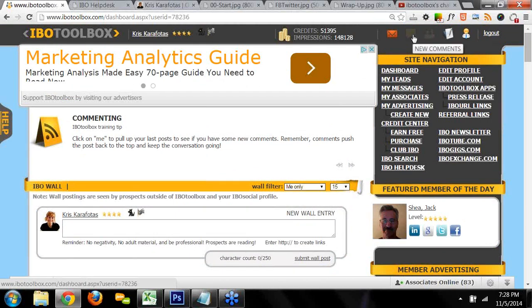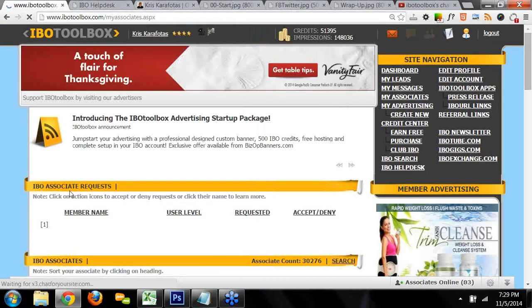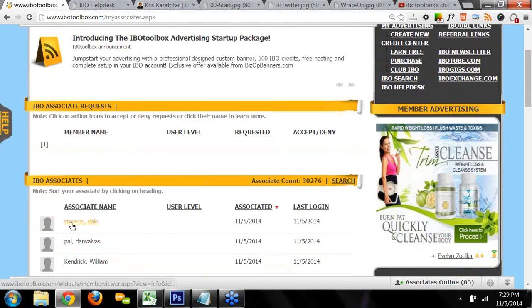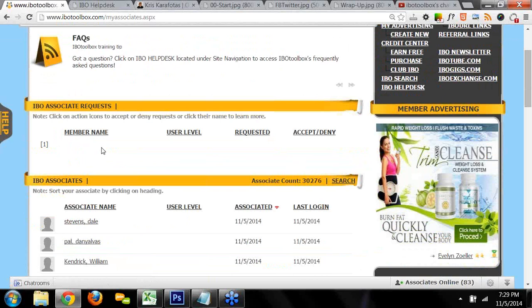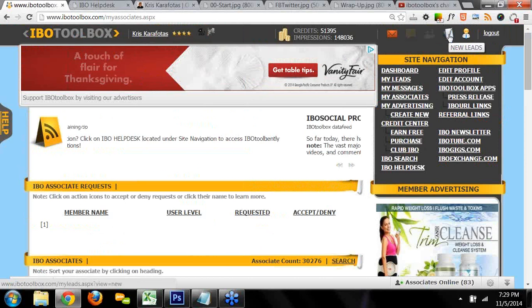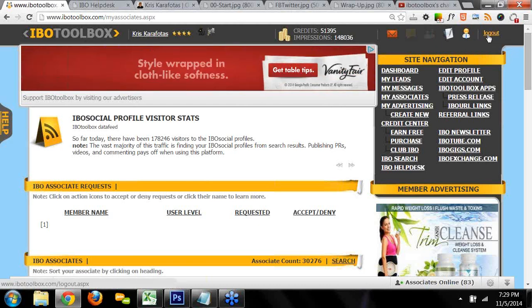The icon of two people indicates new associate requests — if it's lit up and you click it, the person's name will be listed with a link to their profile so you can check them out before deciding to accept or deny. The next icon is for new leads, and you just go to My Leads. The last icon is for new admin messages, and then you've got the logout button.